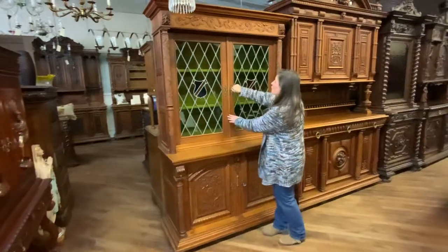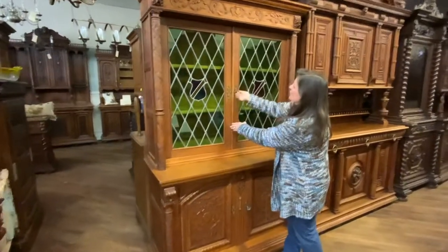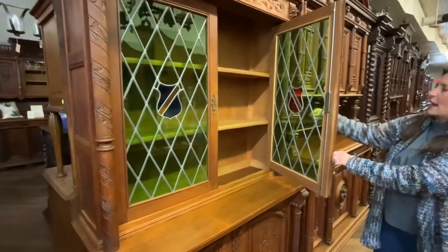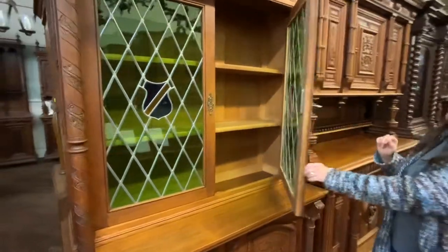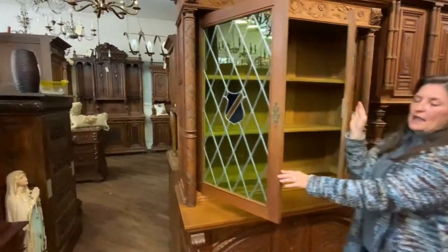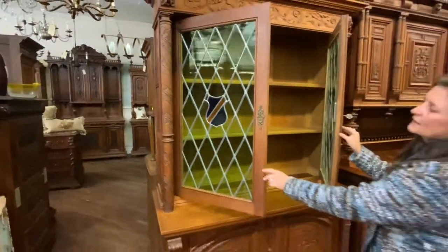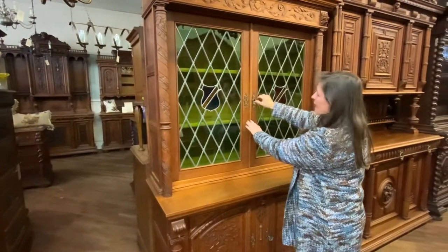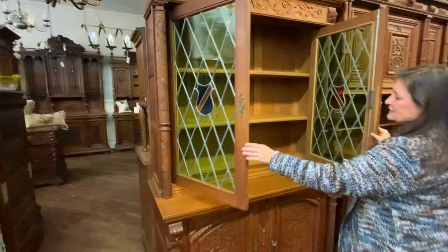I'll go ahead and open the stained glass so that you can get a better look at it. Here you have a red and yellow stained glass on that side, and then on this side you have blue and yellow. So these are very pretty. This is the original leaded glass and I'll go ahead and open that so you can see.